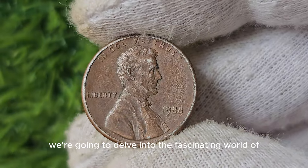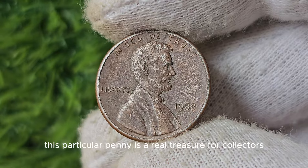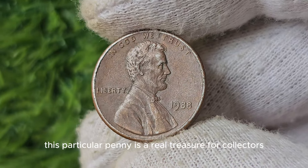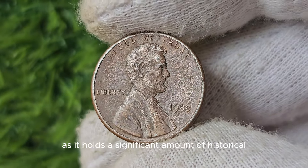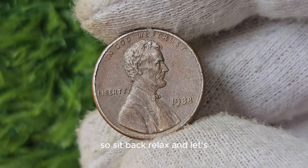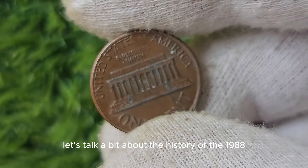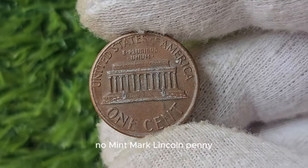We're going to delve into the fascinating world of the 1988 No Mint Mark Lincoln Penny. This particular penny is a real treasure for collectors, as it holds a significant amount of historical and monetary value. Let's talk a bit about the history of the 1988 No Mint Mark Lincoln Penny.